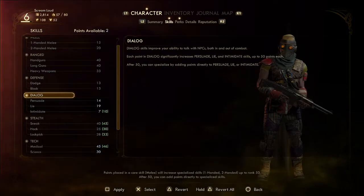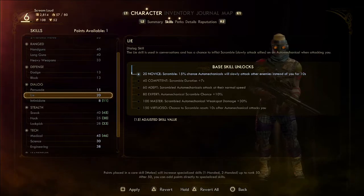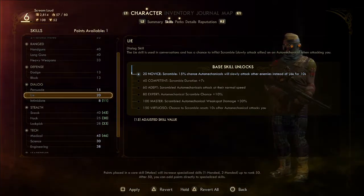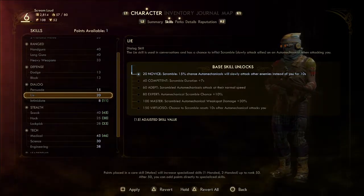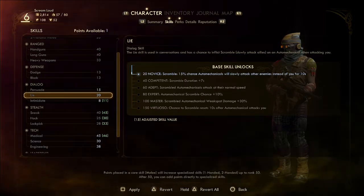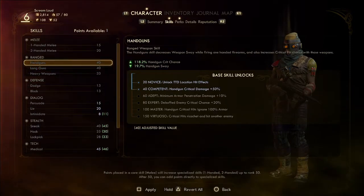At lie 20, we get 'scramble': a 50% chance that auto-mechanicals will slowly attack other enemies instead of you for 10 seconds — that's very weird. We have one more skill point left — should we stick it in handguns? I don't care about heavy weapons or melee weapons.